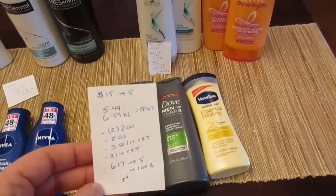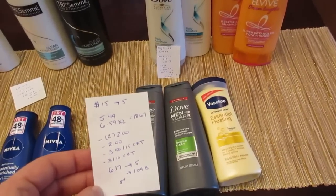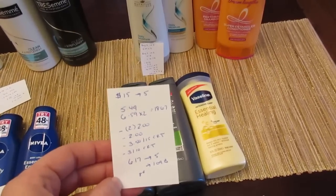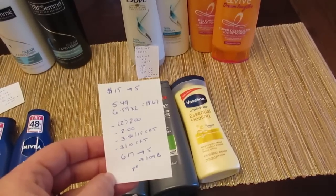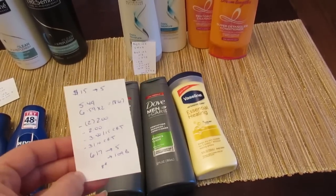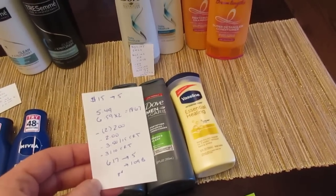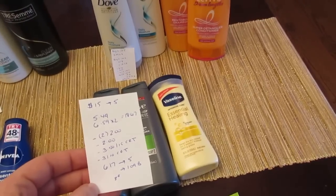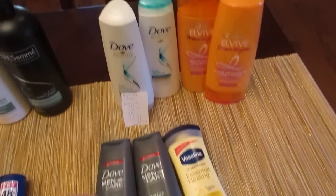The Dove and Vaseline deal is spend $15, get back $5. Vaseline was $5.49 and Dove was $6.59 — I bought two Dove — totaling $18.67. Coupons included two $2 off Dove from today's insert, a $2 off Vaseline from today's insert, a $3.50 off $15 CVS lotion coupon, and a $3 off $10 CVS coupon for Dove shampoos and conditioners. I paid $6.17, got back $5, and should have $1.09 tracking for beauty — just an 8-cent cost.